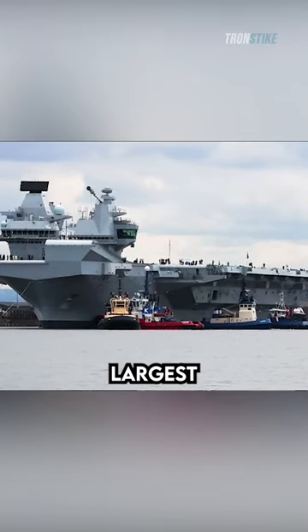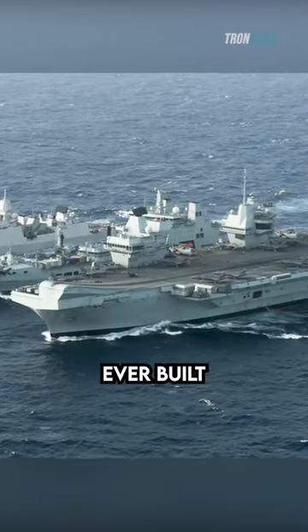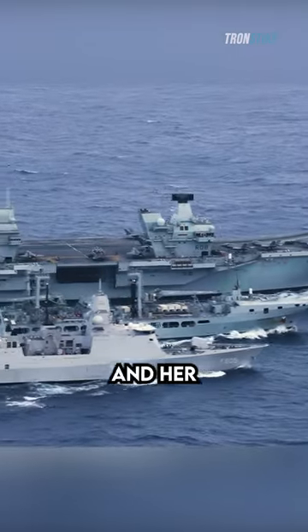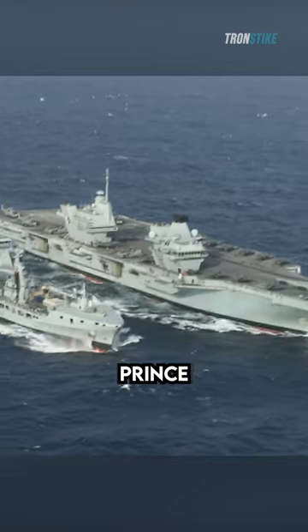HMS Queen Elizabeth is the largest and most powerful warship ever built for the Royal Navy. She is a Queen Elizabeth class aircraft carrier, and her sister ship is HMS Prince of Wales.